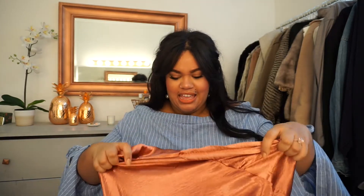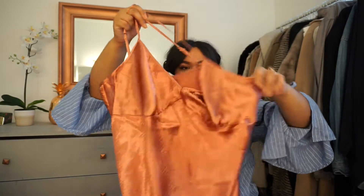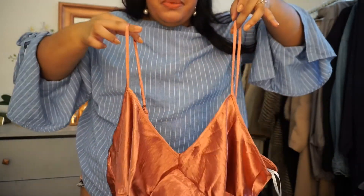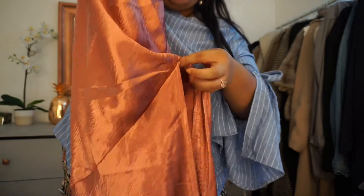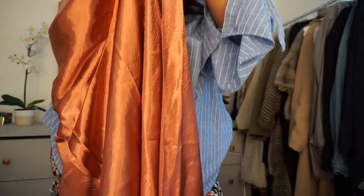For Forever 21, one of the first things I was drawn to is this rose gold satin slip dress from their Forever 21 Plus line. It's really long, has thin straps, and a split that starts roughly around mid-thigh going all the way down. What I love most about this dress is the color — I am a rose gold fiend. You can kind of see my engagement ring; everything is rose gold because I love how that type of gold looks on my skin.